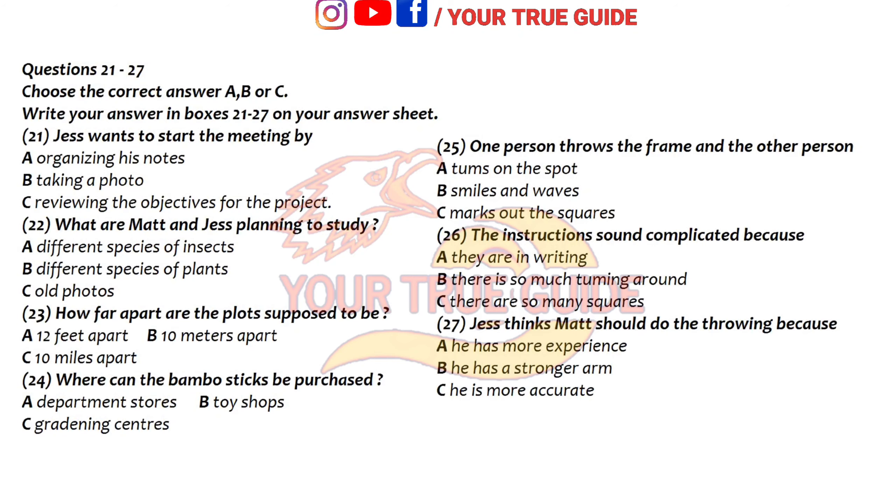You will hear a conversation between two students who will discuss a project they're working on together.